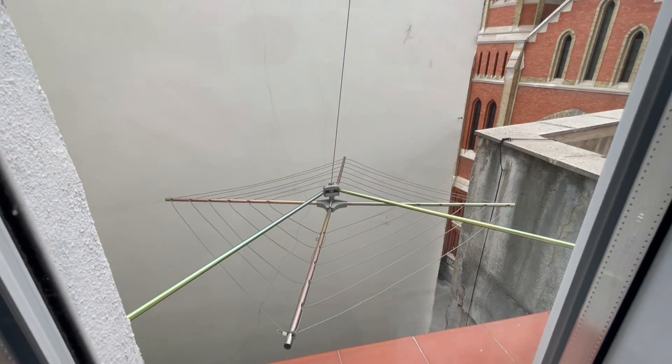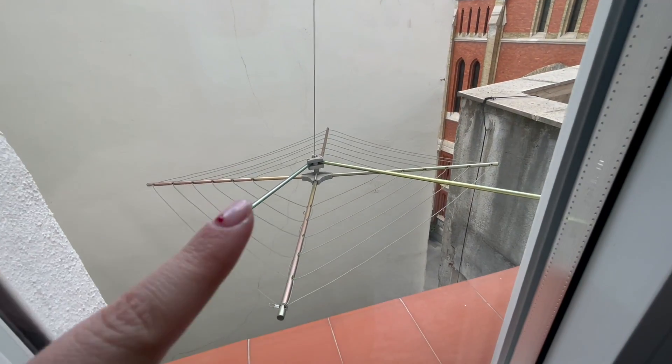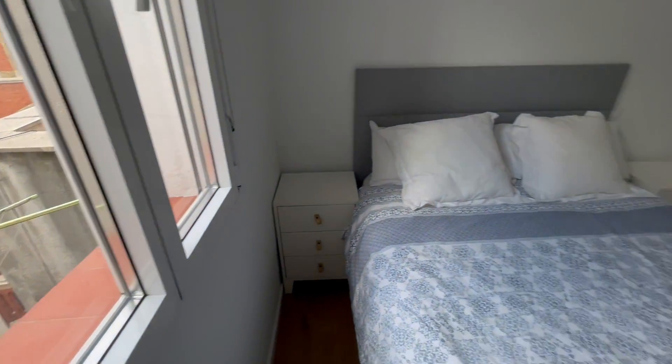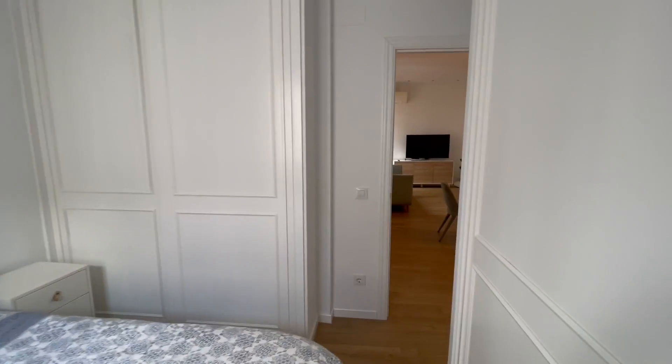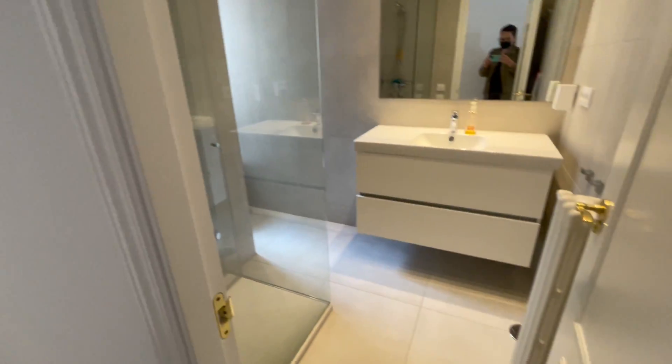We have a lot of space for all your things. There is a window that looks out to the interior patio view. We have some lines here to dry your clothes. You will also have an AC unit up there.